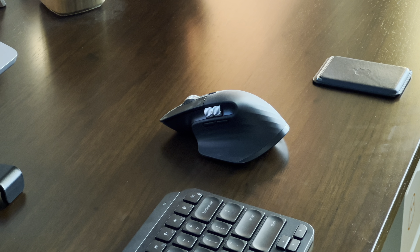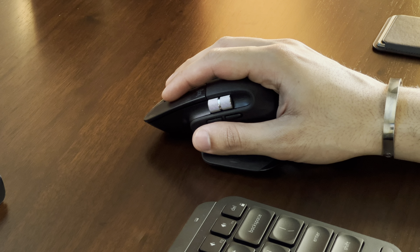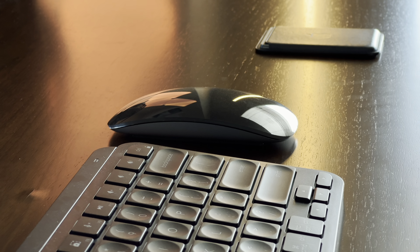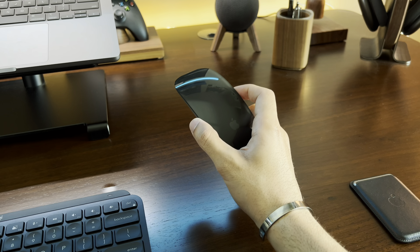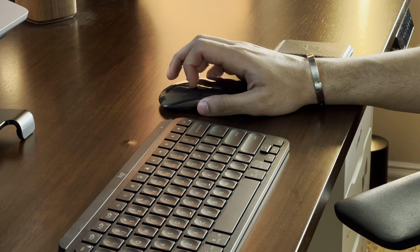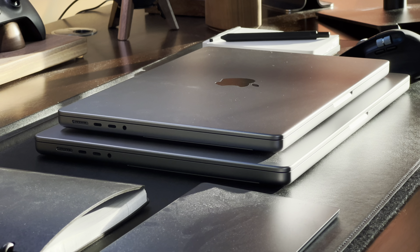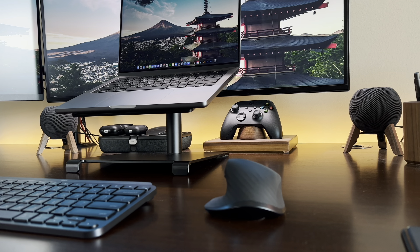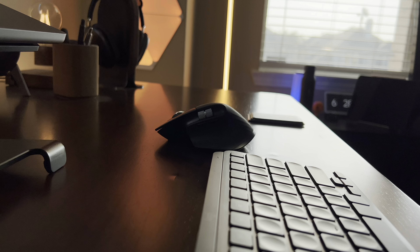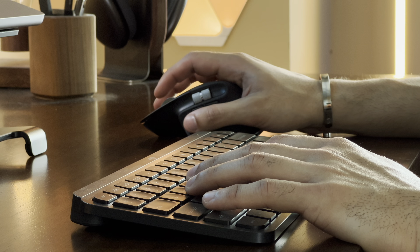The MX Master 3S is great for working in the office for long periods of time — it fits perfectly in your hands and the customization options are endless. I prefer the Magic Mouse for traveling and working on the go; it's very light and minimal, making it easy to carry, and I like its design. It's not the best for long work sessions but perfect for an hour or two. The majority will lean towards the MX Master 3S, and it is the best productivity mouse on the market.